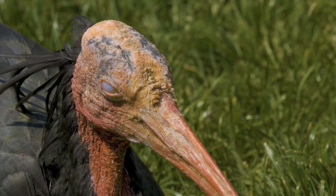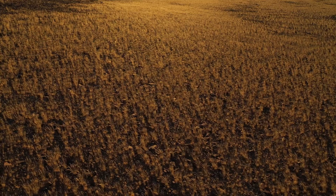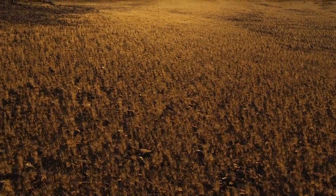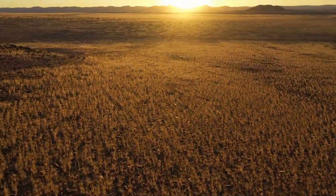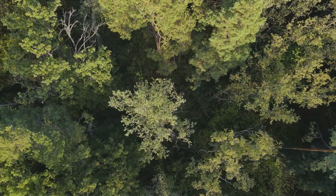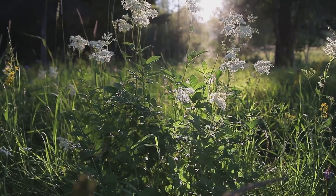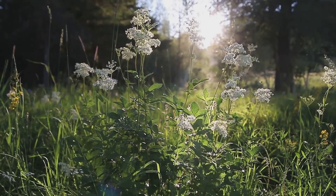This intriguing bird calls the grasslands and open forests of Africa its home. Here it thrives and survives, playing out its role in the grand tapestry of the ecosystem. Its life, its habits, its very existence, is a testament to the incredible diversity of our planet. Join us as we delve into the fascinating life of this unique bird.